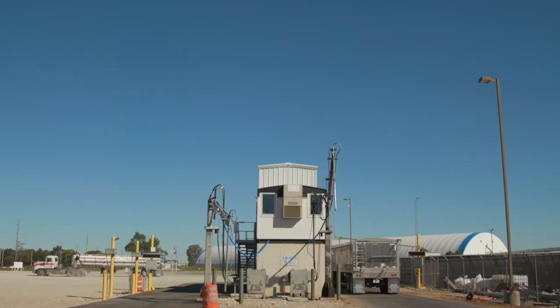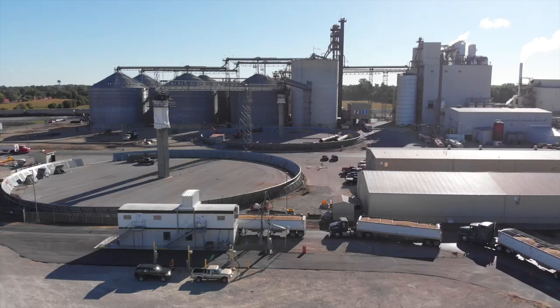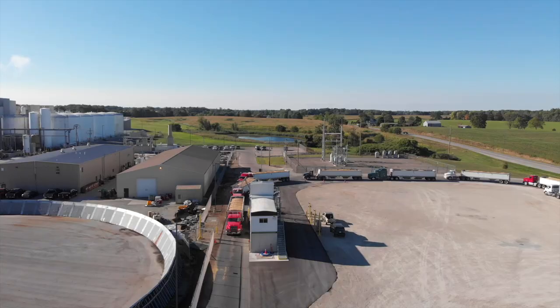Our new probe complex includes probes on both the right and left side of the building. Proceed to an open probe for grading and sampling. Your truck and client ID should populate the screen using your current RFID scan tag.